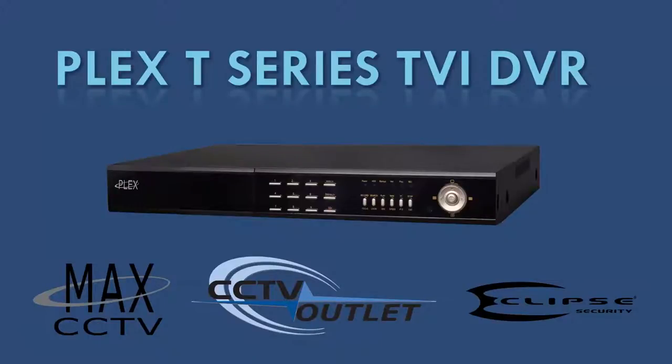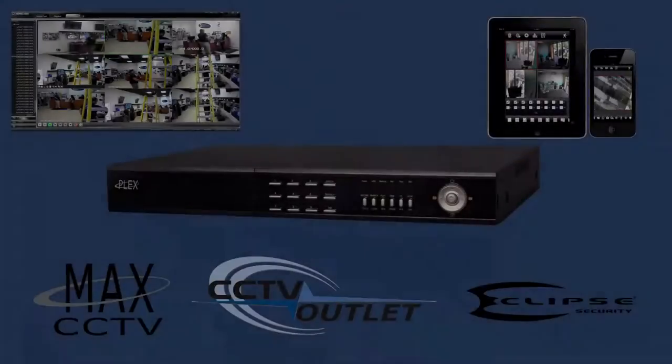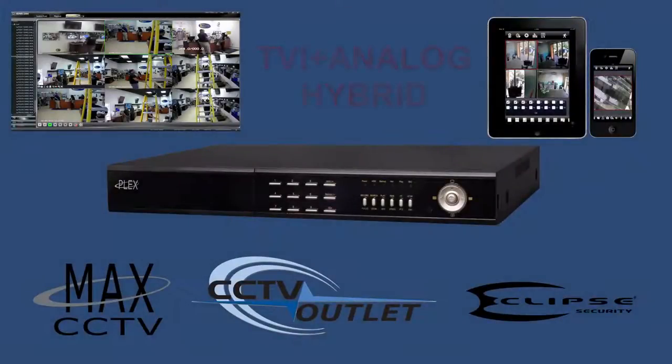Hello, thank you for joining us today for this brief overview on our newly released Plex T-Series Hybrid TVI DVR systems. With their cross-platform support, hybrid capabilities, and budget-conscious pricing, Plex T-Series DVRs are an excellent solution for entry-level to mid-size surveillance systems.